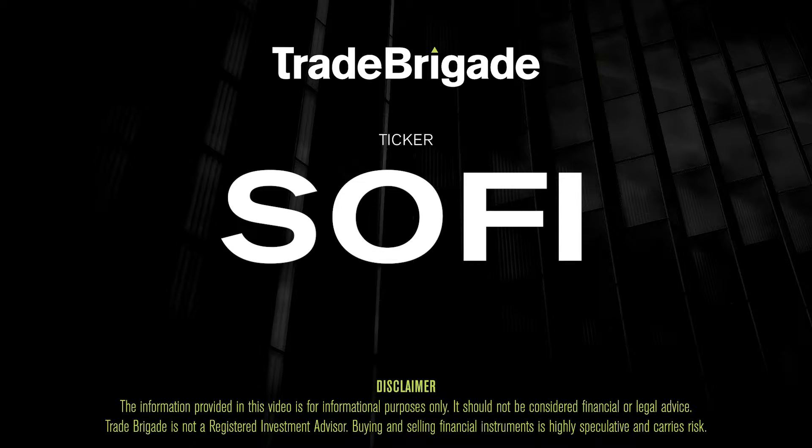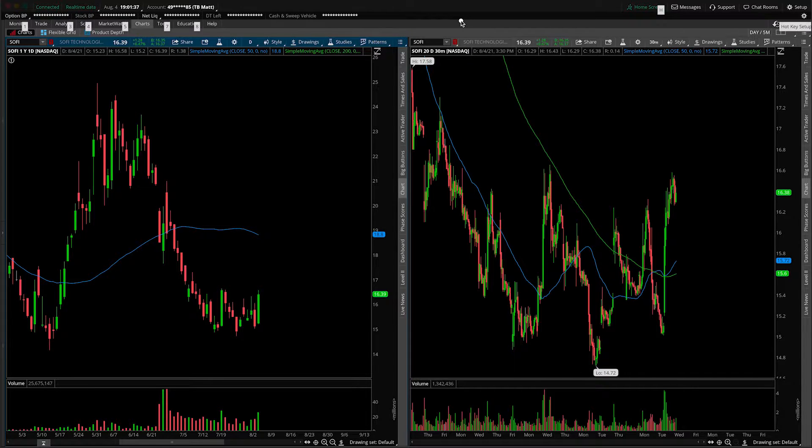What's up, traders? Matt from the Trade Brigade here doing a technical analysis on ticker symbol SOFI for SoFi Technologies. On the left-hand side, we are looking at the daily time frame, and on the right-hand side, the 30-minute intraday time frame.